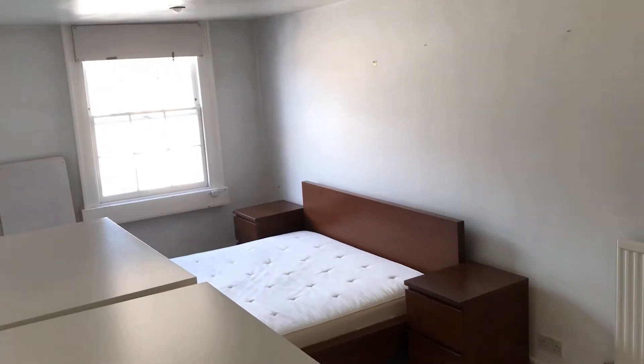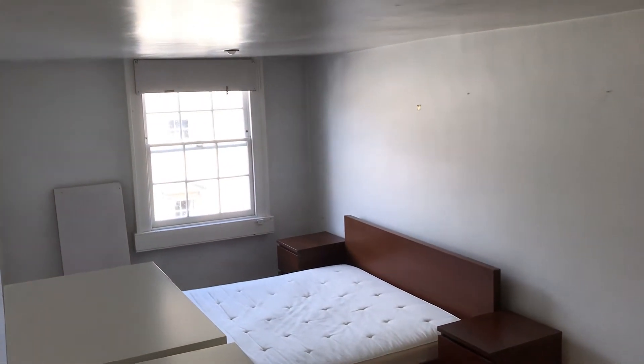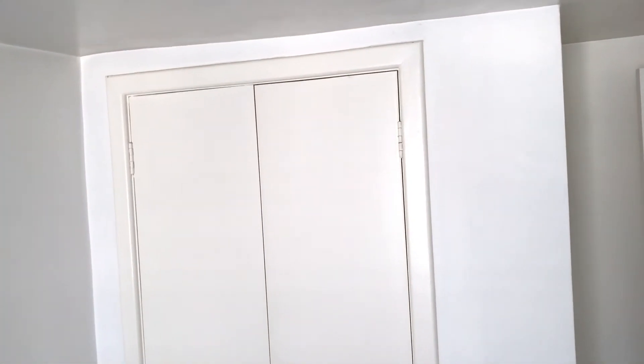As well as the big living room and big kitchen, it's also got one large double bedroom. In this bedroom you've got a bit of storage space — you can see it's quite a big wardrobe.